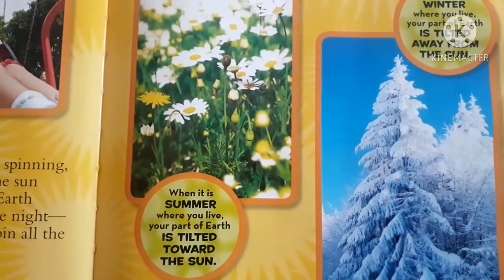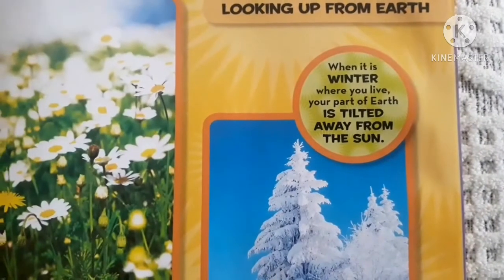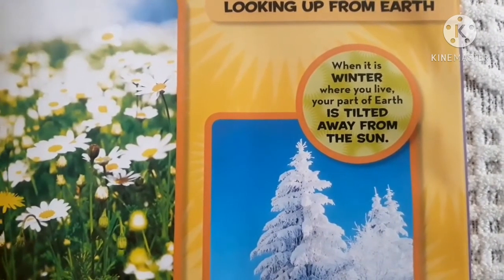When it is summer where you live, your part of Earth is tilted towards the sun. When it is winter where you live, your part of Earth is tilted away from the sun.